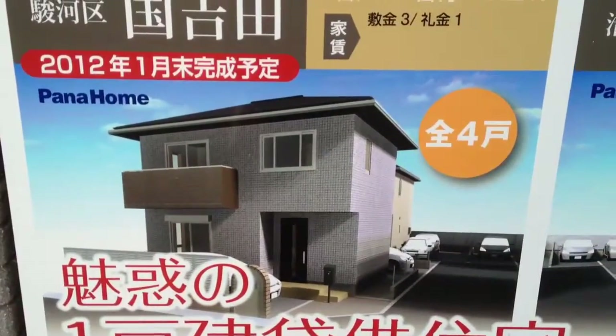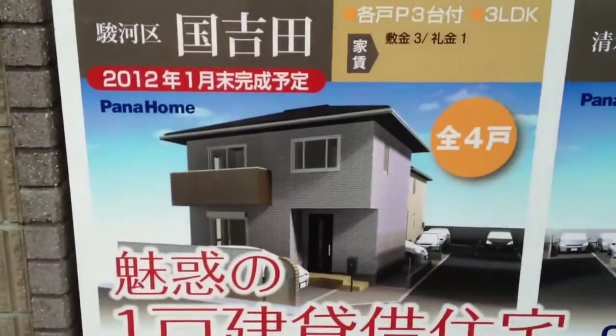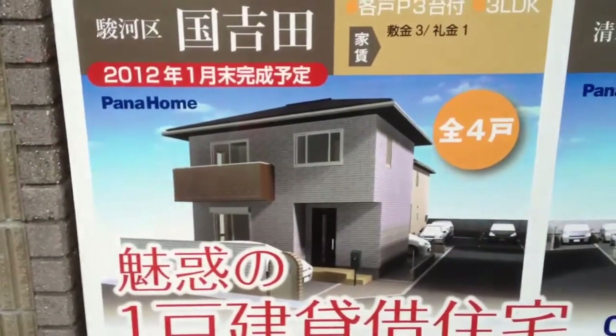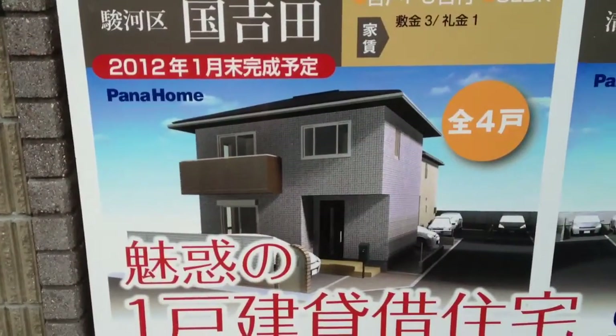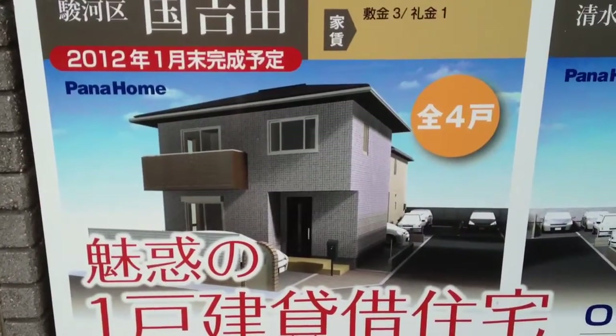These are brand new homes. There's another train — a bullet train — so you really are close to the tracks. There's not a lot of track homes in Japan. Mostly people have them custom built; they buy a piece of land and have the home built. But this is an example of a builder taking advantage of a good opportunity with some vacant lots, farm lots, and made these houses.